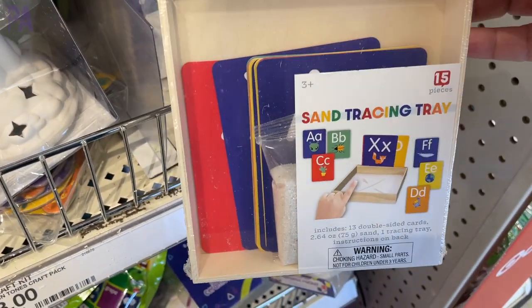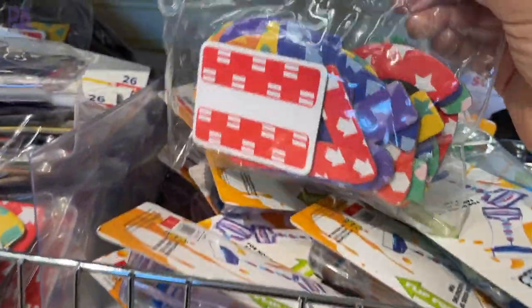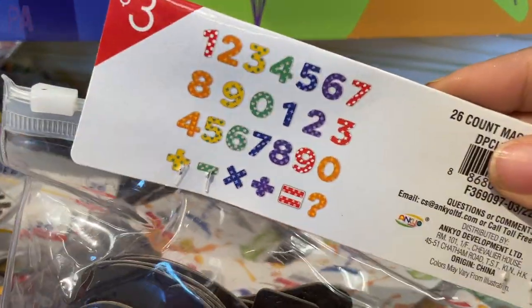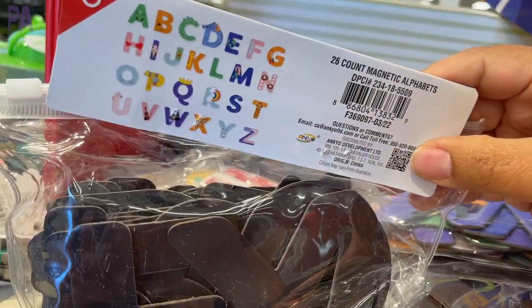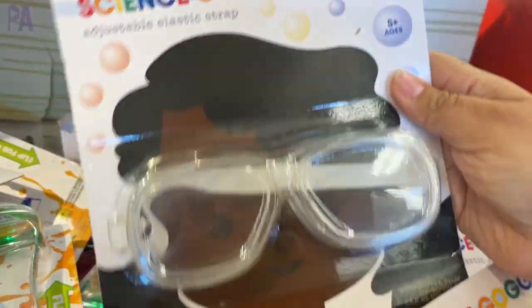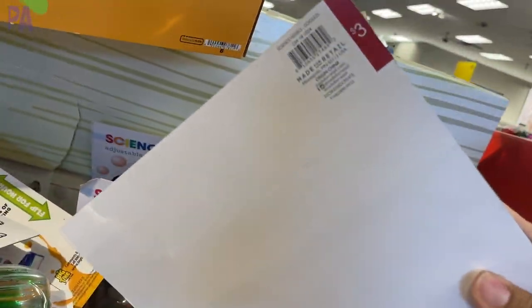The dinosaur bath bombs have been around for a while but many stores still had them in stock. There's also the sand tracing tray — a very Montessori-inspired activity. And we have the magnetic numbers — we've been seeing these over and over again, but stores are still stocked. If you didn't get them the first time around, go get them now. They come in alphabet and numbers versions. New find — some science goggles, child size, at three dollars — excellent price.